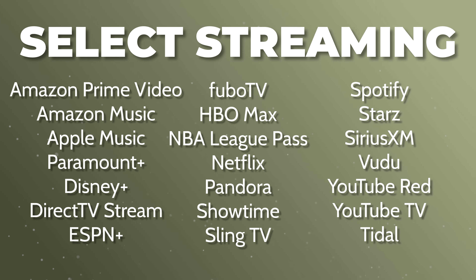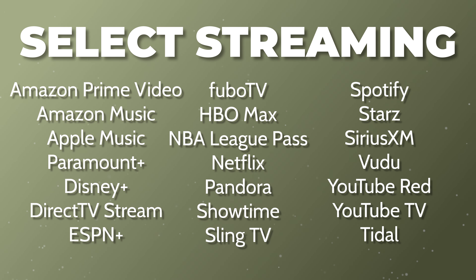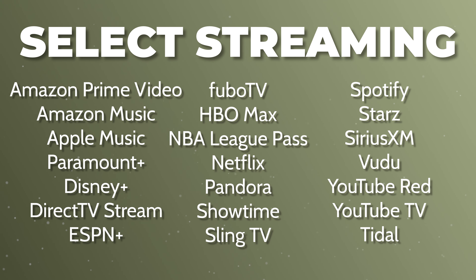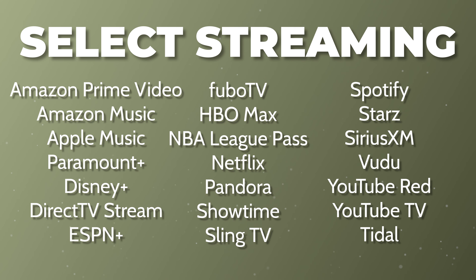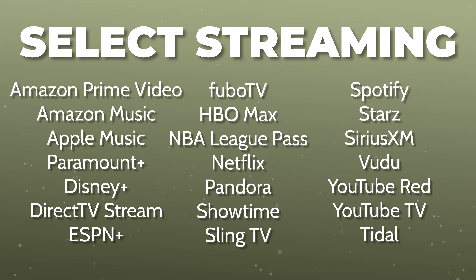The next category is select streaming services, and it looks like it covers just about every streaming service you could possibly want — there are 21 of them listed. I don't really see this category being a great use for this card since you're more likely to spend more money in other eligible categories, but if you have other cards that take care of those categories, this could be a good option.